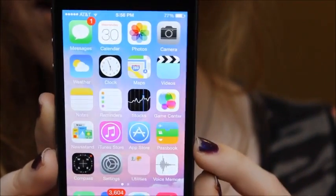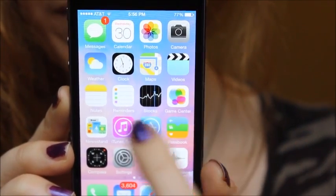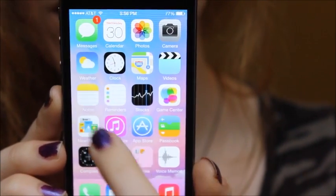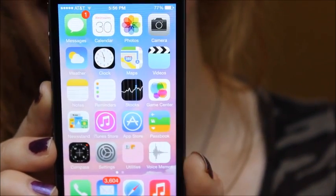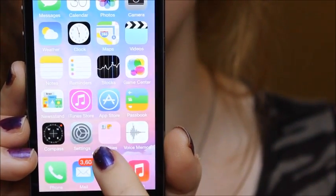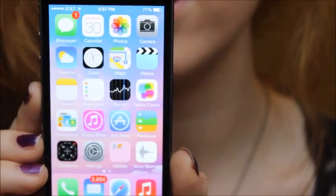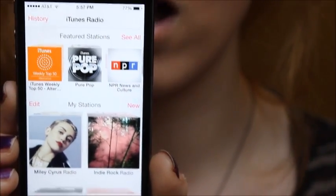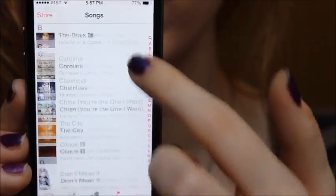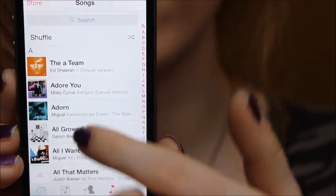When you unlock it, my phone's pretty boring — this is what it looks like. The background is just clouds; I got it from an app that I'll be showing you. I think it looks clean and nice. For the first page I just have it how it came when I got the phone: messages, calendar, photos, camera, weather, clock, maps, videos, notes, reminders, stocks, game center, newsstand, iTunes store, App Store, passbook, compass, settings, utilities, and voice memos. Down here I just have phone, mail, Safari, and music.